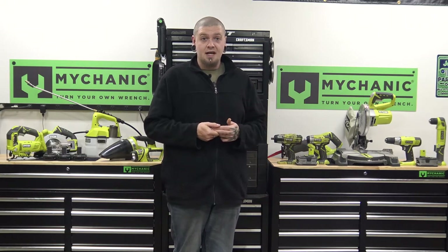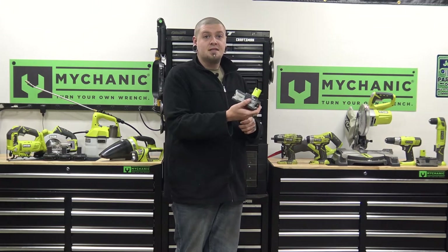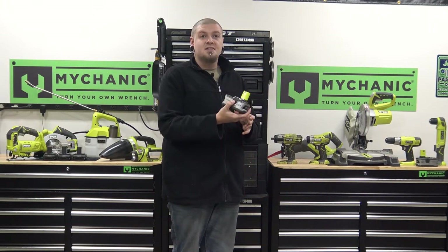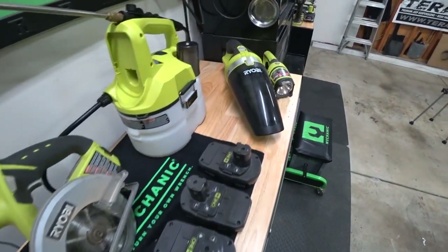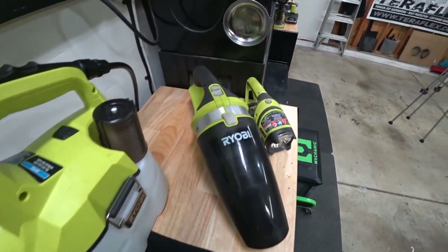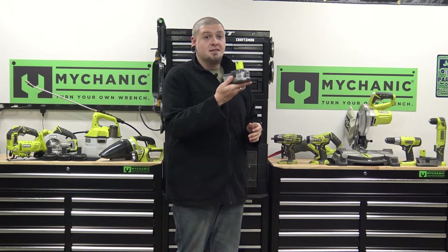I really like them for the price and for the performance you get out of them, especially when you use the high-capacity batteries. Around Christmas time, if you go into Home Depot, you can get a two-pack for like 50 bucks, when normally throughout the year they want like 60 or 70 for just one. And these things last a long time.